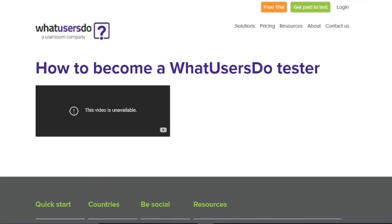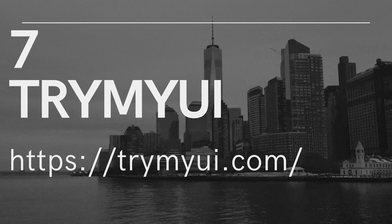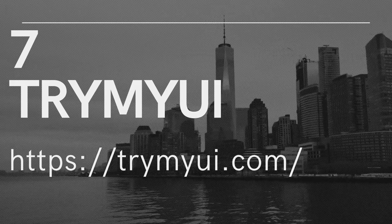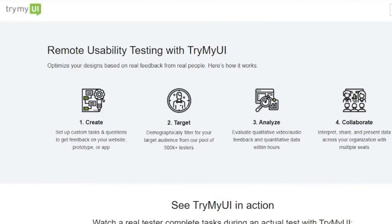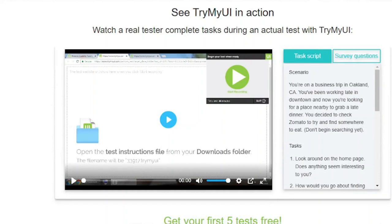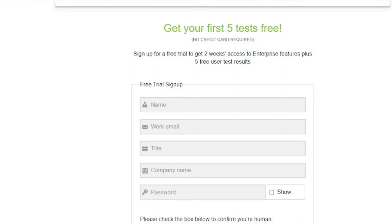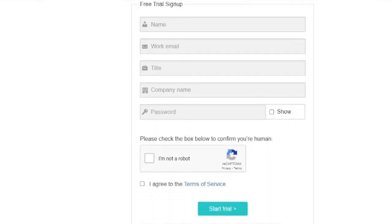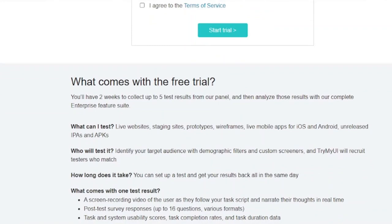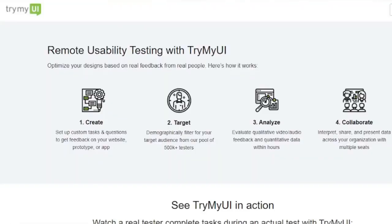7. Try My UI. For those wishing to get paid to test websites, Try My UI offers a respectable rate of $10 for around 20 minutes of testing. You'll get your money fast because payment is done every Friday. Some tests are written while others are done through webcam, providing a decent mix of options. You will be required to answer certain pre-screening questions to ensure that you fit into their target demographic. However, there aren't as many tests on Try My UI as there are on other testing sites, and most of them have a limited number of spots, so act quickly if you see one you like.